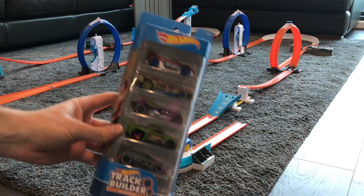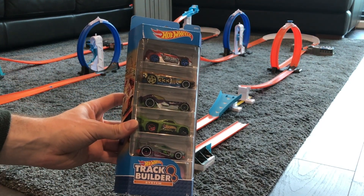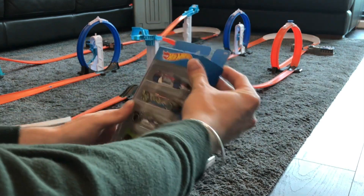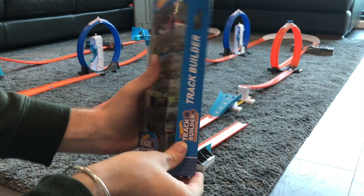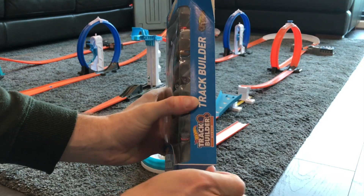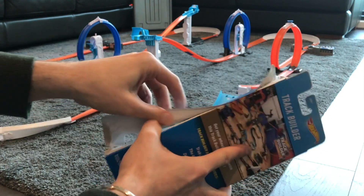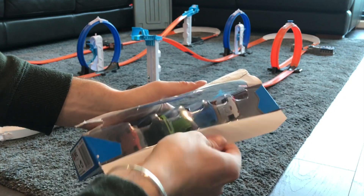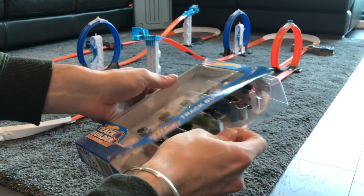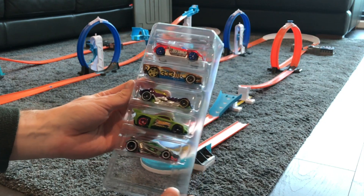First up, we're going to look at the Track Builder System five pack. It's a pretty nice pack. It's got Track Tune, the Governor, Diesel Boy, Baseline, and Chicane. They're all pretty nice cars. Probably my favourite is Track Tune. Let me know which is your favourite in the comments down below — I'm really interested to know which one out of this five pack you prefer.